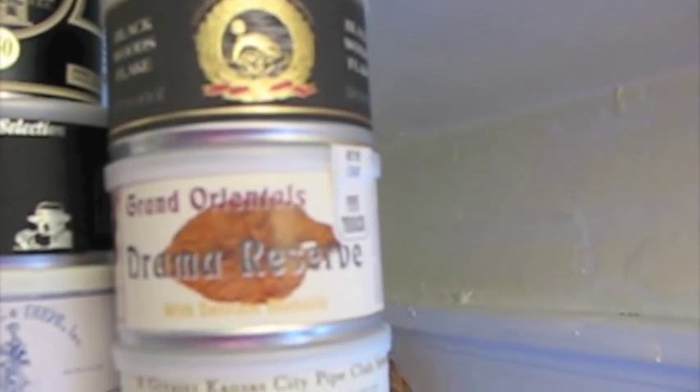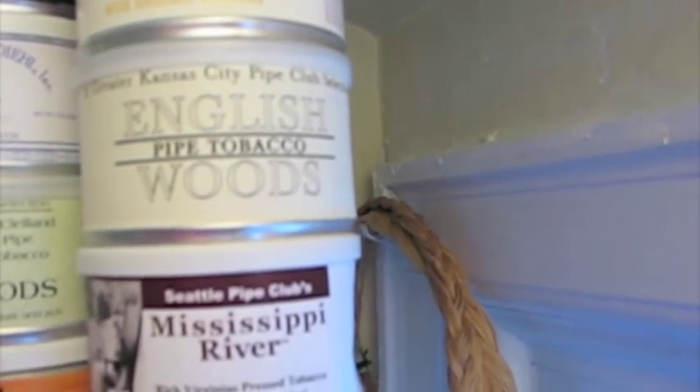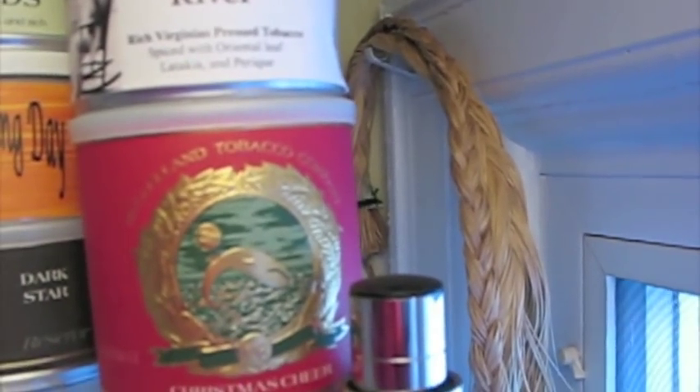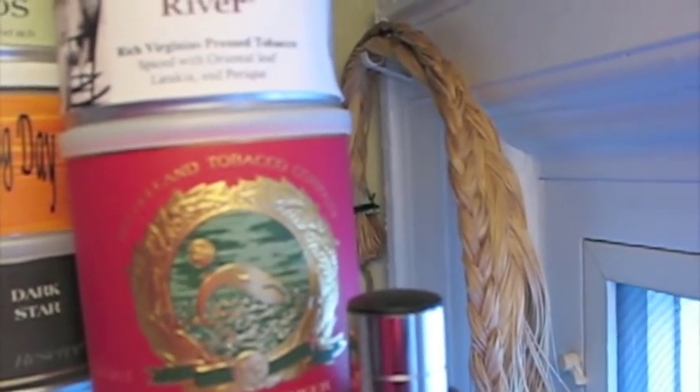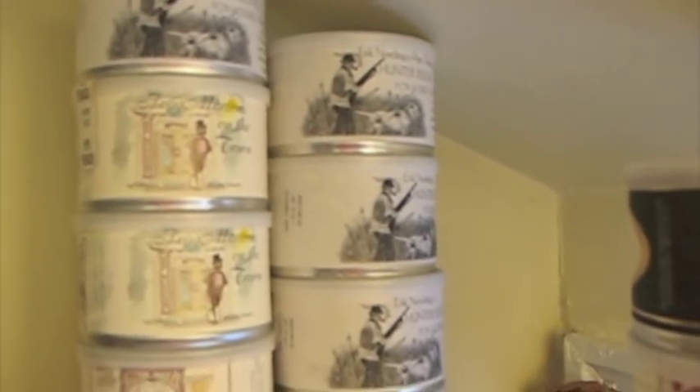And then we have Blackwood Flake, Grand Oriental Dahmer Reserve, Kansas City Pipe Club's English Wood, Seattle Pipe Club's Mississippi River, McClellan's Christmas Cheer from the year 2000 — I have not yet opened that. And in the back we have Eric Norning's Fox Pound. I think it's an excellent tobacco — I don't know many people who even talk about it, but it's a really good tobacco, I like it a lot. Frog Morton on the Town and Frog Morton Across the Pond.